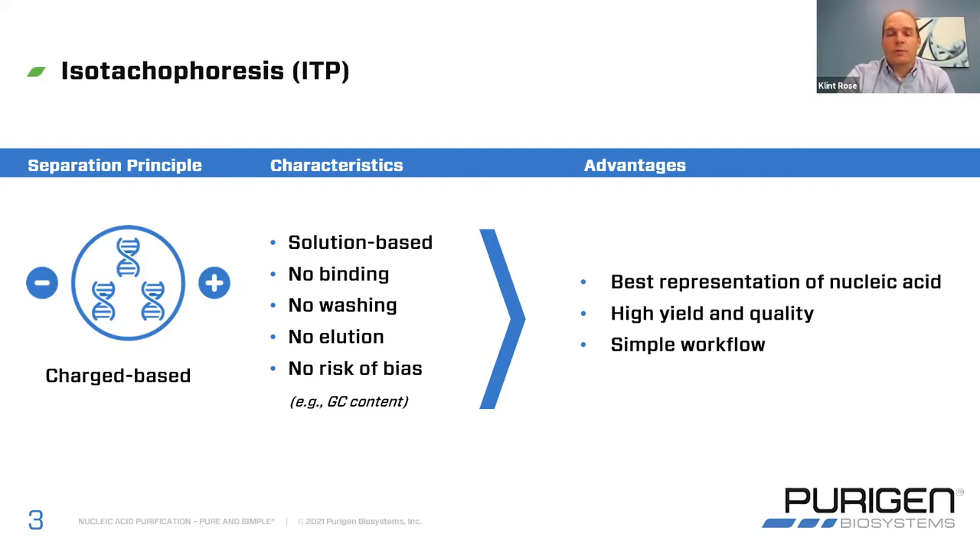Our goal is to get you every bit of nucleic acid we possibly can out of each of your samples, and to make sure we're not biasing that sample in any way, not changing it in any way. With this, you're getting high yield, high quality, and all of that is built on a very simple workflow.